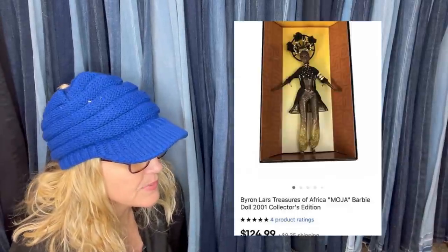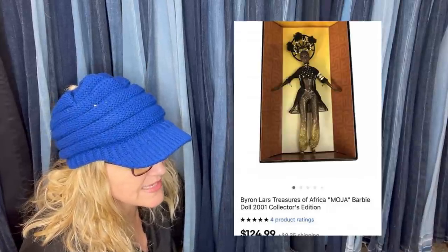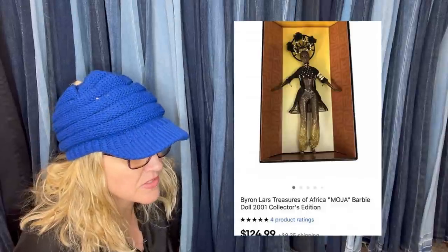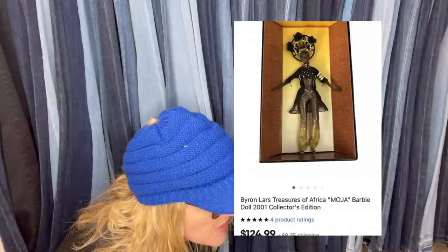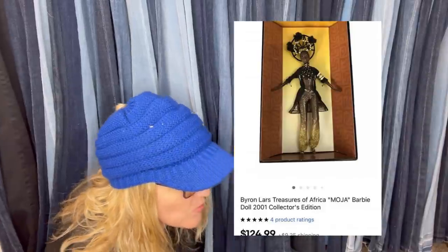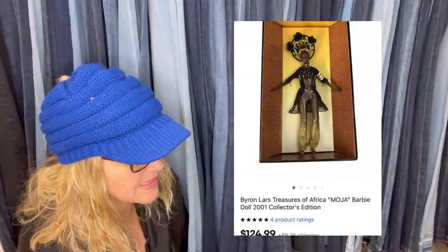Got this pretty doll at an estate sale over the summer months. Had it listed for $150 with about seven watchers, accepted a $125 plus shipping offer. Paid $15. Took about five to six months to sell. It's a Brian Lars Treasures of Africa Moja Barbie doll, 2001 collector's edition. It sold for $124.99. Very cool.